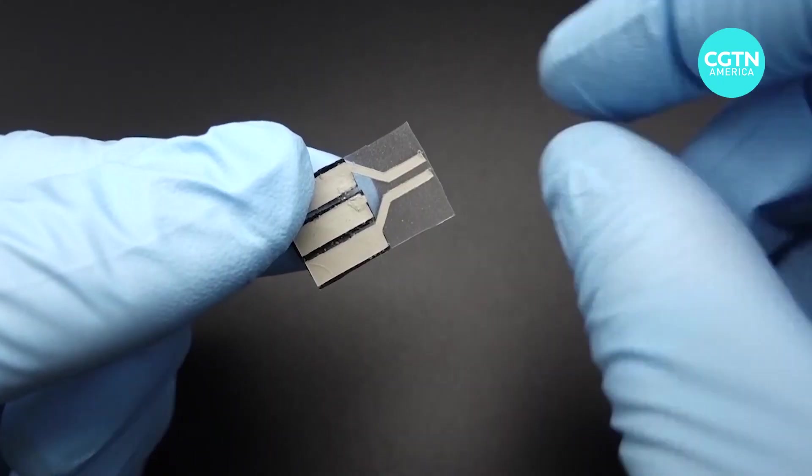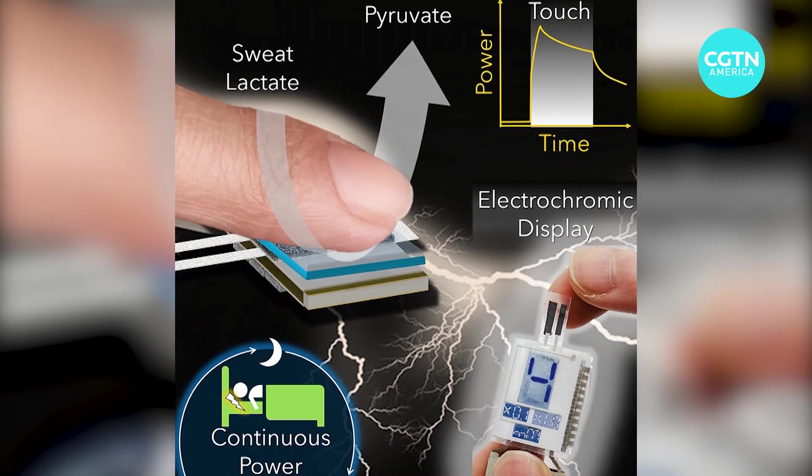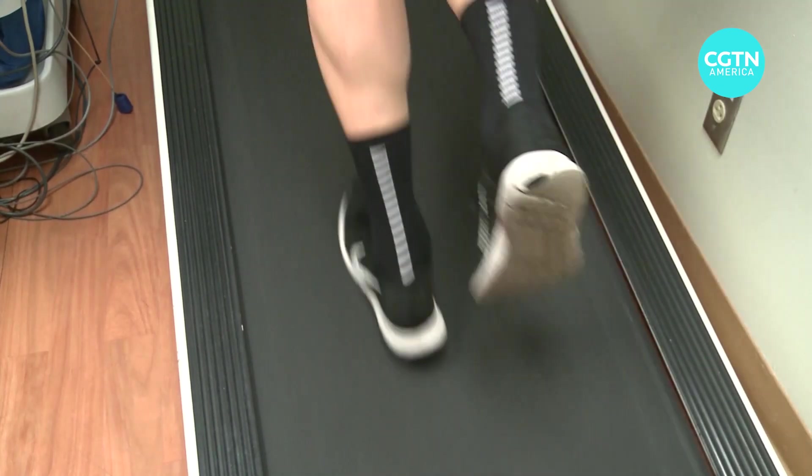The invention makes use of something we think little about — the sweat from our fingertips. The device's carbon foam electrodes absorb the sweat, and enzymes trigger a chemical reaction between lactate and oxygen molecules to produce electricity.